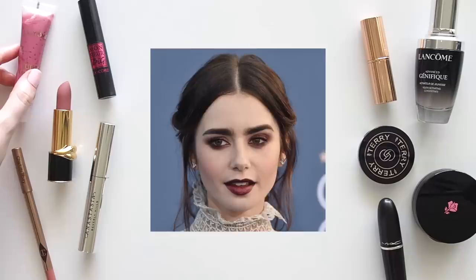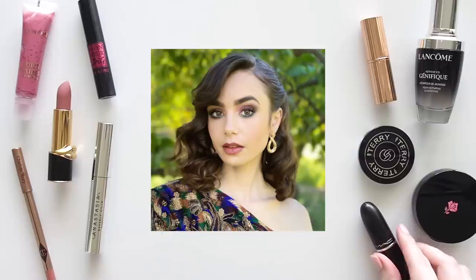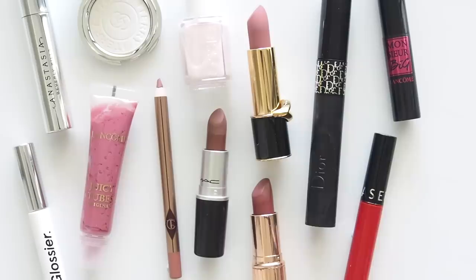Lily has been a long-time Lancôme ambassador, so much of the press surrounding her routine focused on those products, which I'm sadly not as familiar with, so I didn't have enough detail to feature her for a long time. Enter Emily in Paris and lots of press and on-set info emerging for Lily's character Emily Cooper, so I suddenly found lots of products from a variety of brands both on-screen and in Lily's personal life.